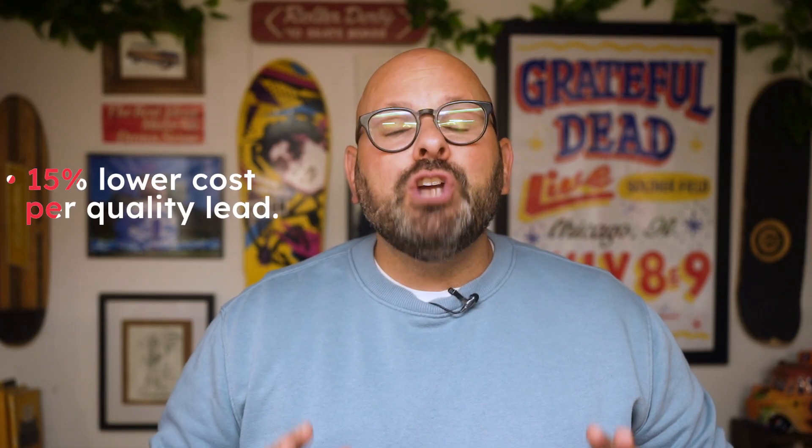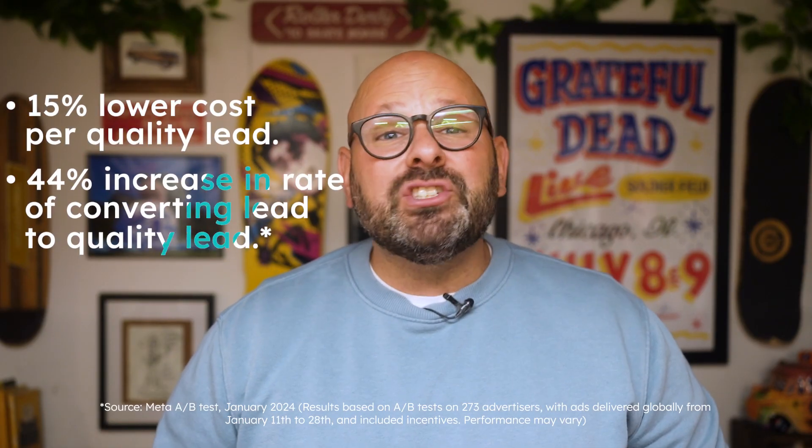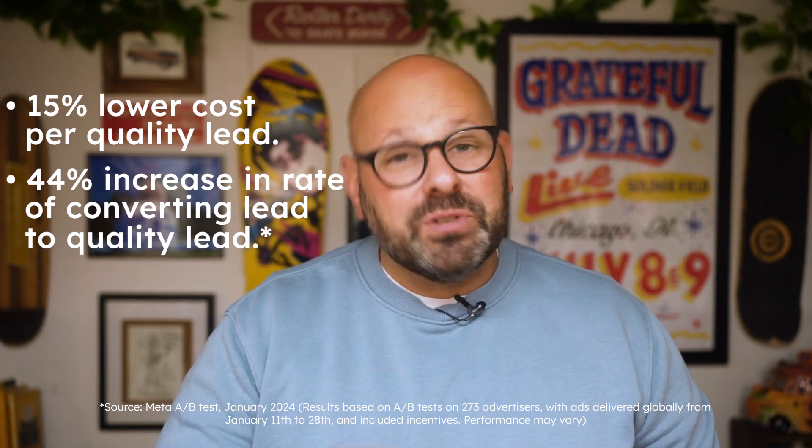And that's not even the best part. Ads that use the Meta conversions lead performance goal and CRM integration with the conversions API saw their cost per quality lead go down on average of 15%. They also converted leads to quality leads 44% faster. In other words, the conversions API can help you spend less money to reach more high quality leads.